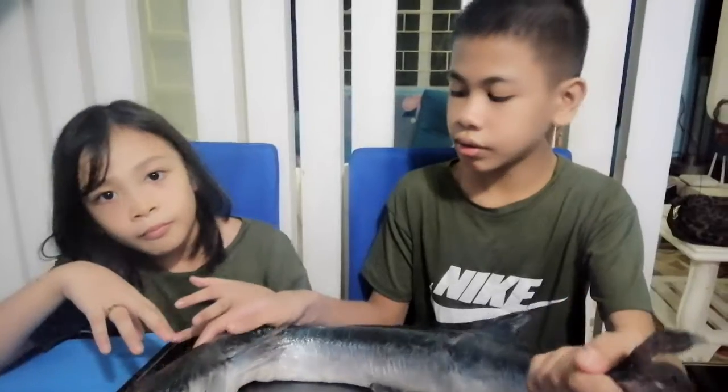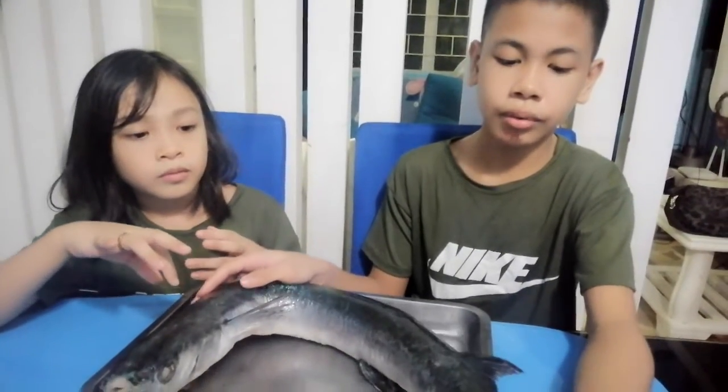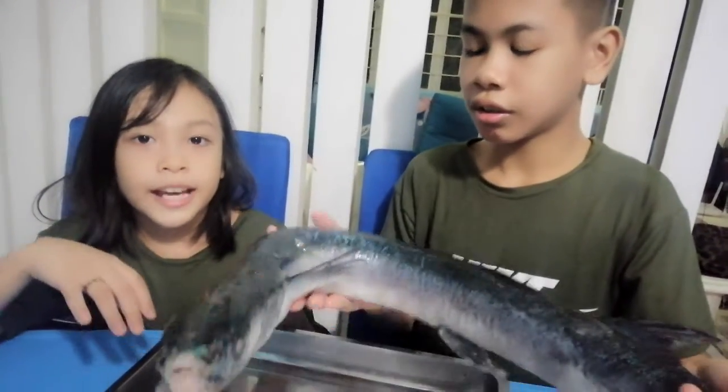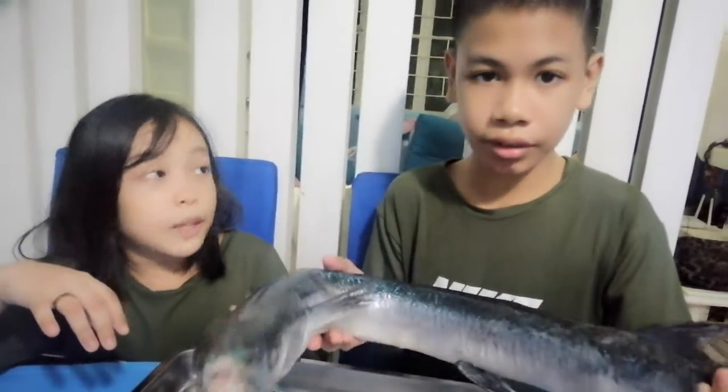It was brought here by an uncle so our dad could cook it. It can be cooked in many different ways, but our dad prefers to cook it with soup or maybe fried. It's very yummy — I can't wait to taste it when it's fried.